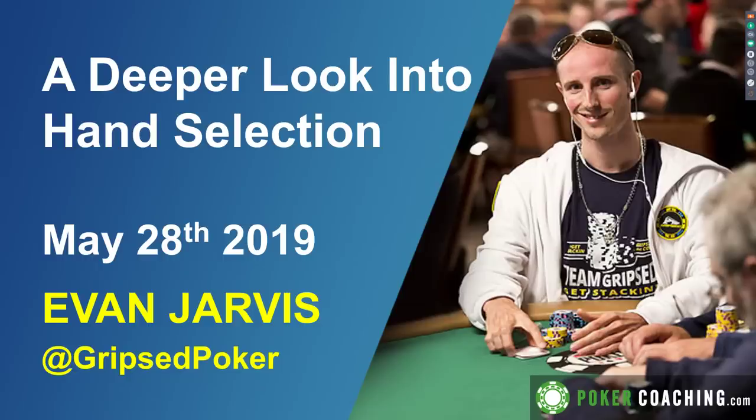We're going to be talking about hand selection — a little bit about the things to consider so you can optimize your ranges in various situations to maximize your expected value. Let's get into the action and get stacking.